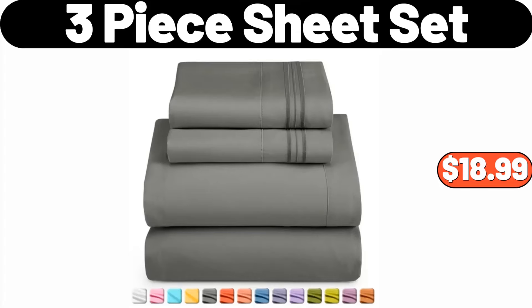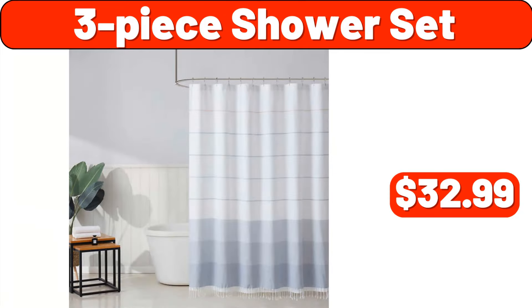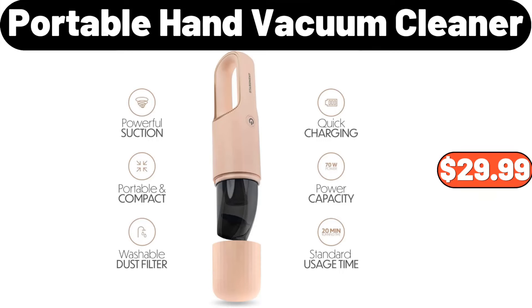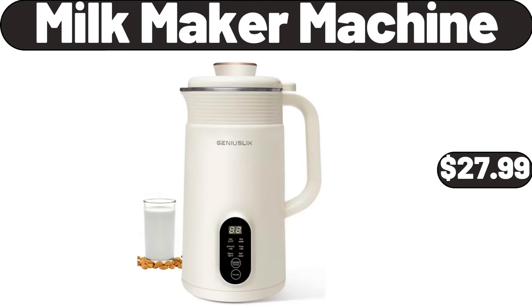3-Piece Shower Set, $32.99. Foldable Workbench, $19.99. Portable Hand Vacuum Cleaner, $29.99. Meal Containers, $5.99. Milk Maker Machine, $27.99.